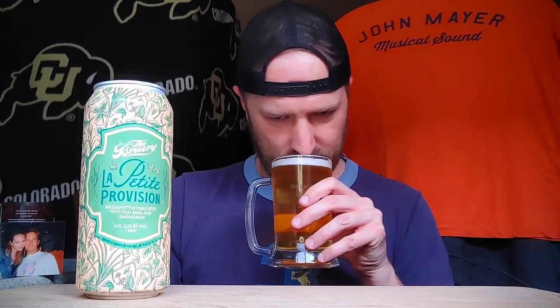Smells very earthy and lemongrass — as I should get for this. I think I can get the basil from that too. Yeah, it's not always smelling basil, but it smells pretty delish. No words — just happy birthday to my wife. Give me a like and subscribe. Let's drink a beer.